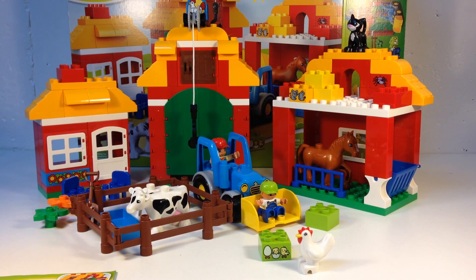So anyway, that is the big farm — a really big Duplo set, a really good Duplo set. I actually like this one. A lot of good pieces, endless possibilities for kids to build whatever they want. Just a really awesome set. I recommend it.